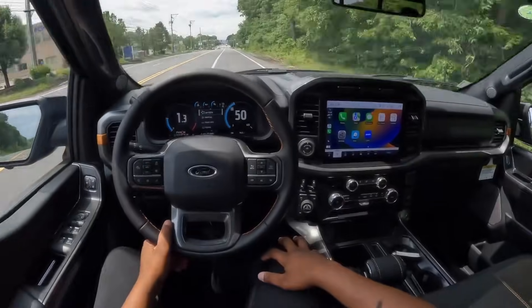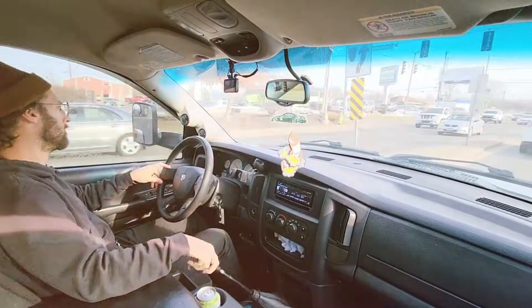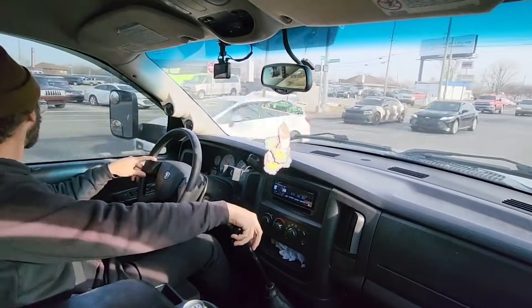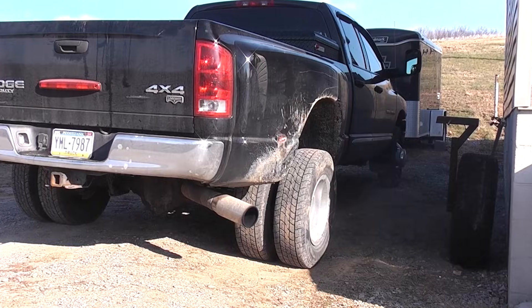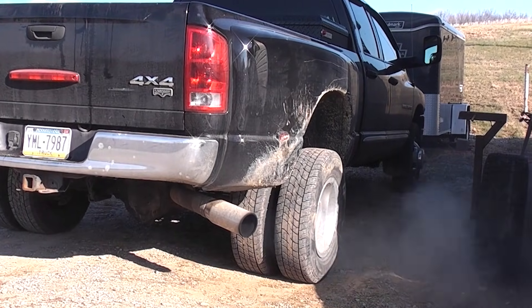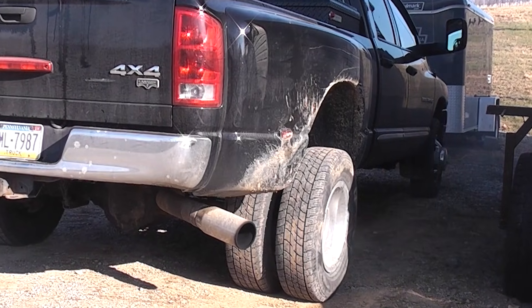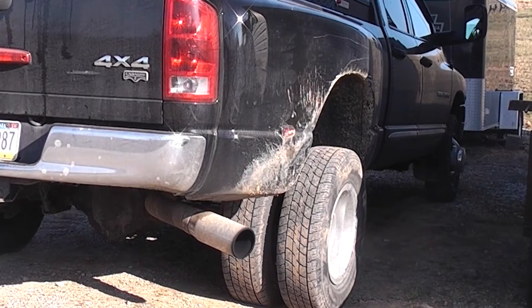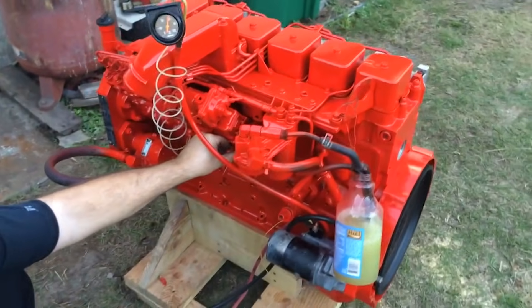With a displacement of 5.9 liters, this engine produces between 160 to 215 horsepower depending on the configuration. Now, you might be thinking that doesn't sound like much compared to modern engines. But here's the thing — it's not about the horsepower. It's about the torque. It's about the reliability. It's about waking up every single day knowing your equipment will start and keep running no matter what you throw at it. Have you ever owned something that just worked? No drama, no surprises. Just pure, dependable performance. That's the 6BT in a nutshell.